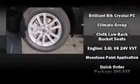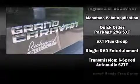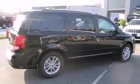Passengers are protected by various safety and security features, including head curtain airbags, anti-whiplash front head restraints, a panic alarm, and four-wheel disc brakes with ABS.